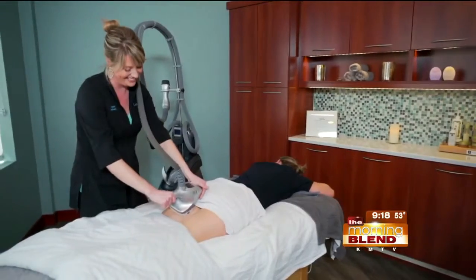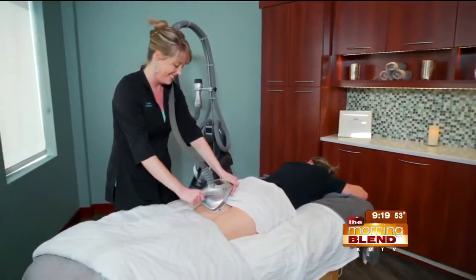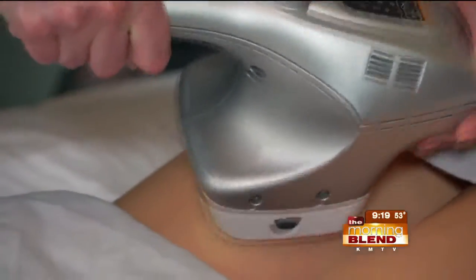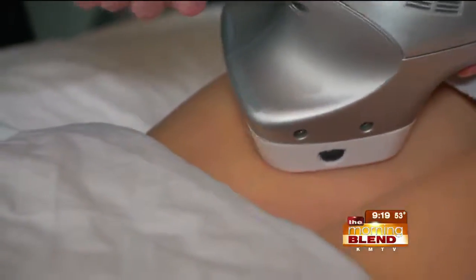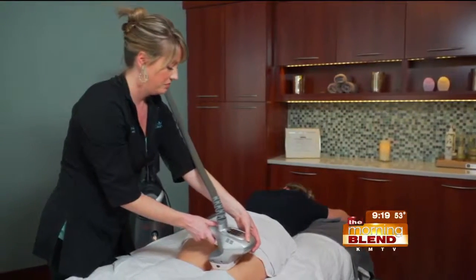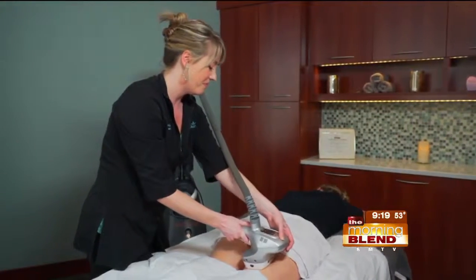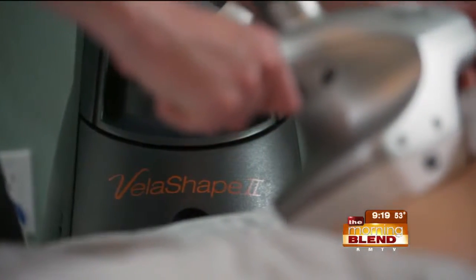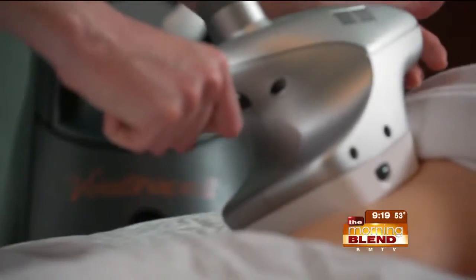How does this work? It uses infrared, radio frequency, and vacuum technology that gets right into those connective tissues. It's a warming, deep massage that really works on improving skin tone, texture, and smoothness — really tightens things.